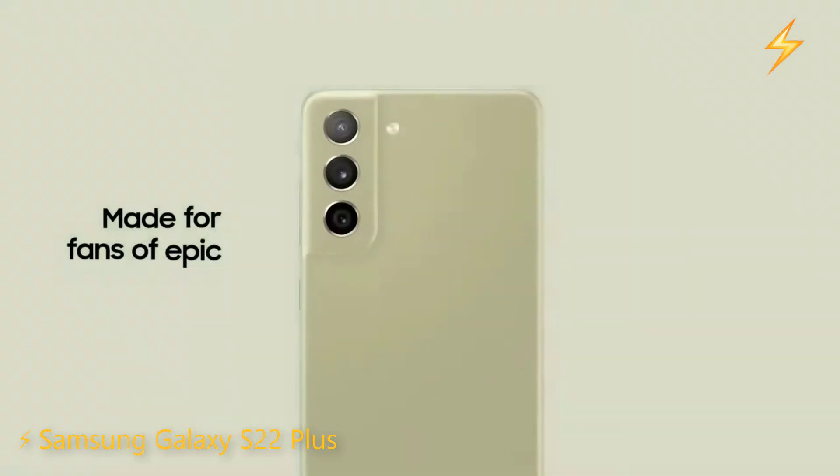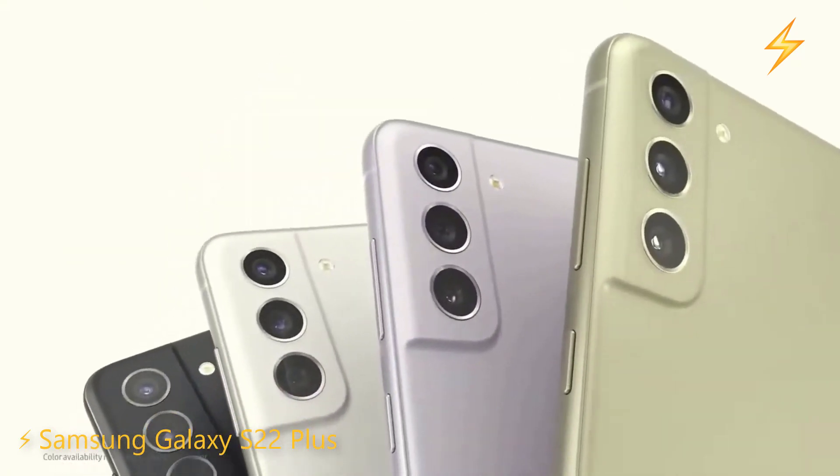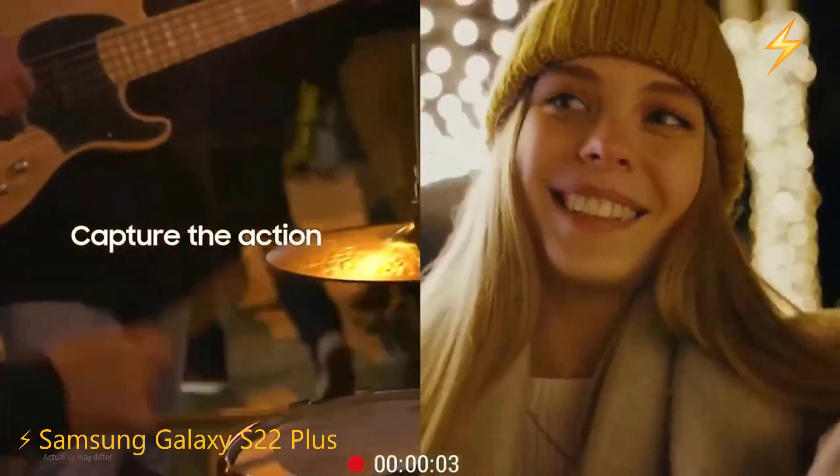Remember that a refurbished phone doesn't mean it's used and that it didn't work and had to be returned to be repaired. Refurbished means that these are devices that brands usually accept in exchange for giving people the latest version.